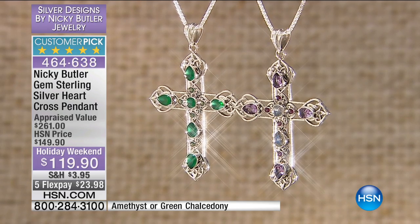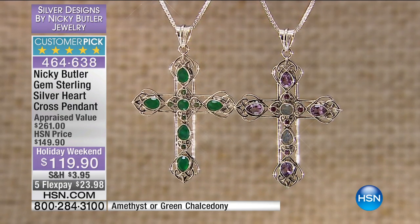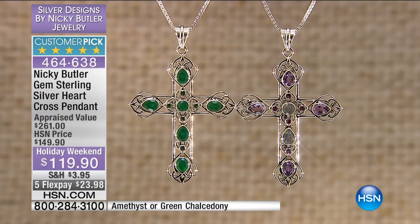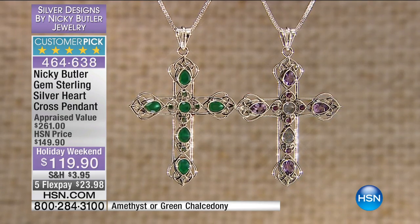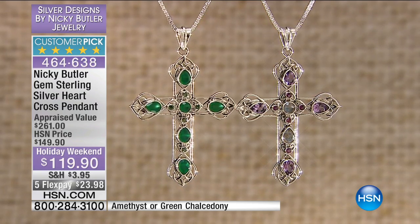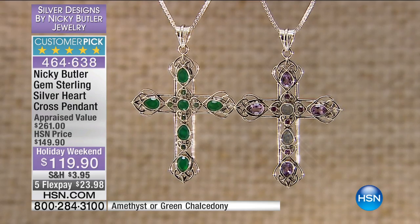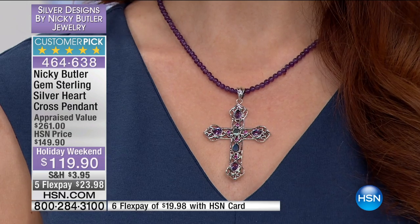We have your choice of the green chalcedony, which by the way has been selling out, or we have the amethyst, which is actually paired with rhodolite and labradorite. It's an old Celtic design that I took from a tombstone when I was in Kilkenny.